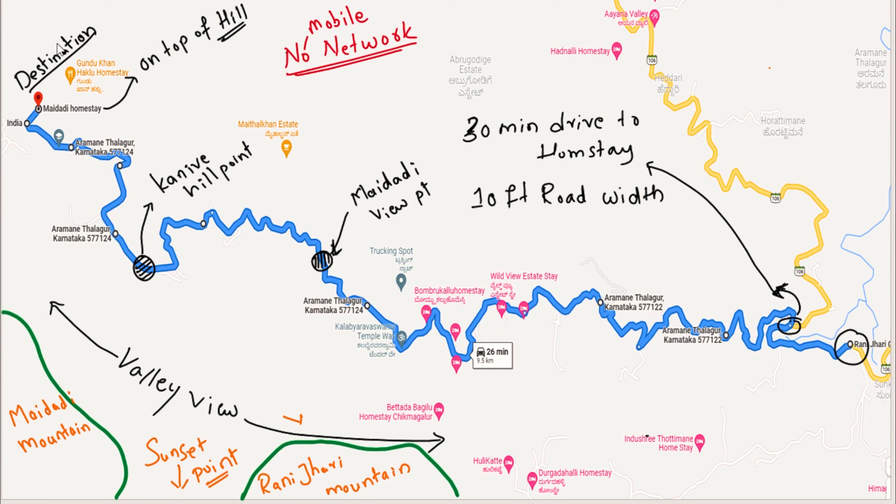From here to reach the destination, you need approximately 30 minutes of driving. It is a 15 to 20 kilometer stretch — 30 minutes drive to the homestay. The road is 10 feet wide, very narrow, but a tar road, and all kinds of vehicles and bikes can ride on it. On this road, you'll first encounter a valley view, and then Maidadi Viewpoint with a car parking area. You need to walk a short stretch to watch the viewpoint.